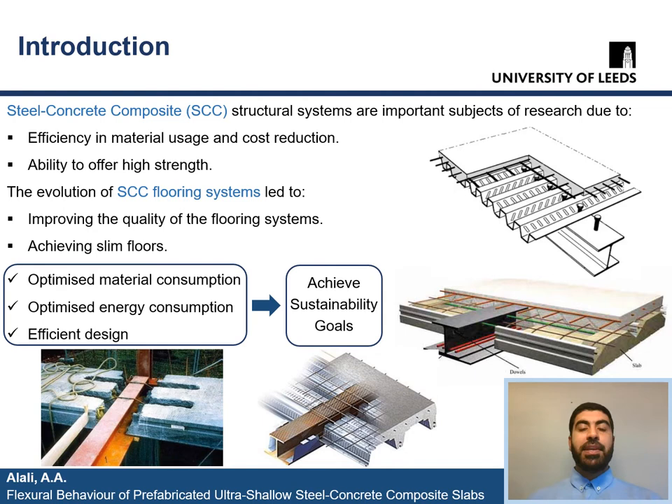As an introduction to the topic of the paper, let me start by talking about why steel concrete composite structural systems became an important subject of research. That is due to their efficiency in material usage and cost reduction, as well as their ability to offer high strength. Steel concrete composite flooring systems are one of the most commonly used SCC structural elements, and their evolution over the previous decades led to improving the quality of the flooring systems and achieving slim floors.